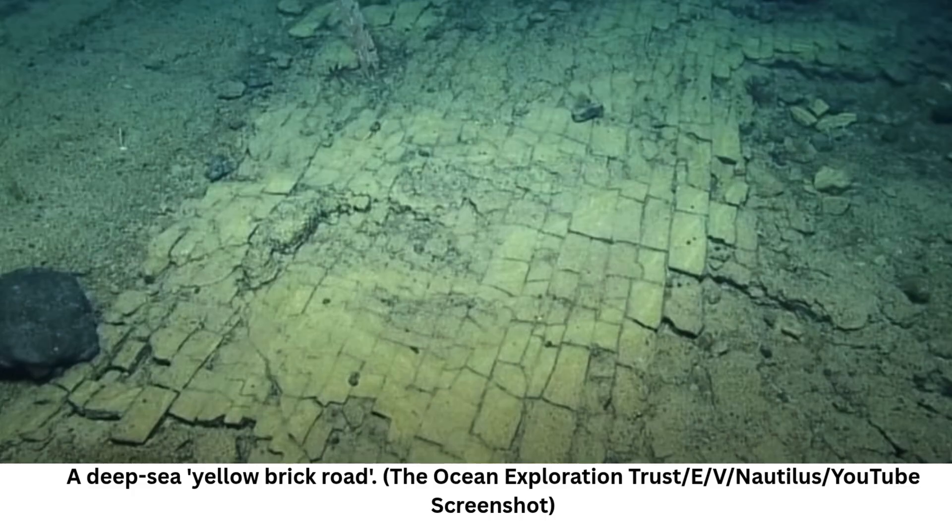"What is that?" says one researcher. "The road to Atlantis," says another. What may look like a yellow brick road to the mythical city of Atlantis is really an example of ancient active volcanic geology, EV Nautilus explained on YouTube.